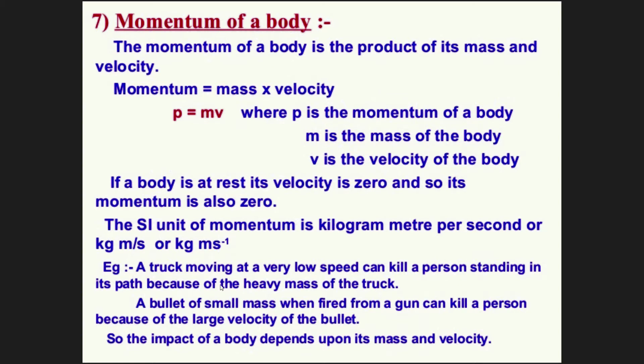The SI unit of momentum is kilogram meter per second, or kg·m·s⁻¹. A truck moving at a very low speed can kill a person standing in its path because of the heavy mass of the truck. A bullet of small mass when fired from a gun can kill a person because of the large velocity of the bullet. So the impact of the body depends upon its mass and its velocity.